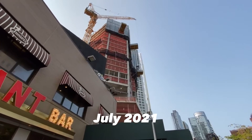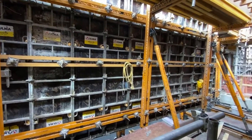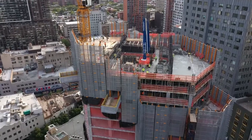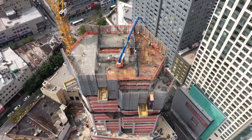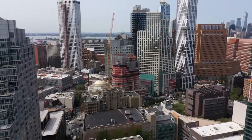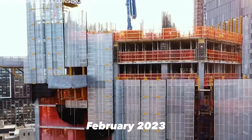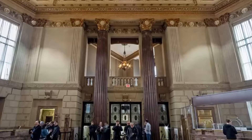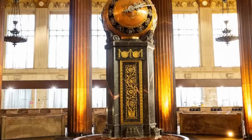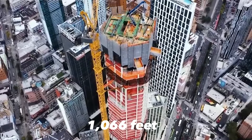By July 2021, the Brooklyn Tower had already grown taller than any other building in the borough, surpassing the height of previous record holders like Brooklyn Point. Facade installation began in 2022, starting from the bottom. The crown and spire were installed in February 2023, and the tower ultimately topped out in March 2023, reaching its final height of 1,066 feet.